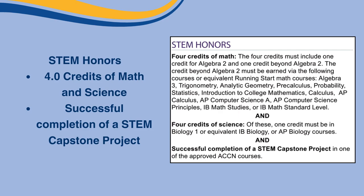Lastly is the STEM Honors. STEM Honors require four credits of math, which must include one credit in Algebra 2 and one credit beyond Algebra 2, earned via the following courses or equivalent Running Start math courses: Algebra 3, Trigonometry, Analytical Geometry, Precalculus, Probability, Statistics, Introduction to College Mathematics, Calculus, AP Calculus, AP Computer Science, AP Computer Science Principles, IB Math Studies, or IB Math Standard Level. For science credits, one credit must be in Biology 1 or equivalent IB Biology or AP Biology courses. STEM Honors also require the successful completion of a STEM capstone project in one of the approved ACCN courses.